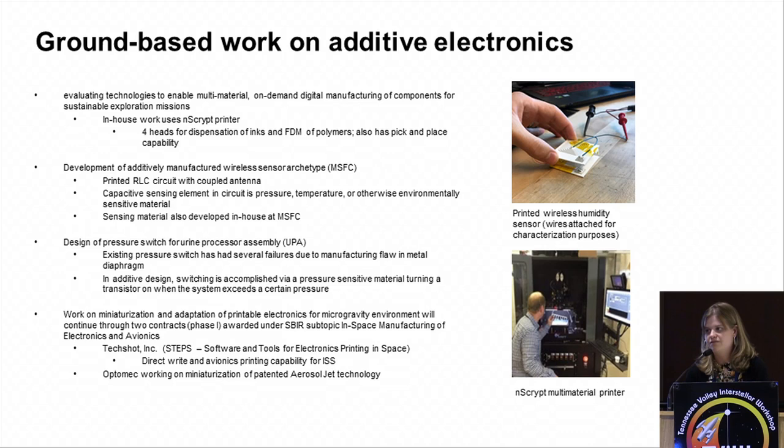The other area we've recently started working on in the past couple of years is electronics. Looking across the history of Space Station operations, a lot of the failures have been electronic in nature. If you're going on a long-duration mission, you'd want some capability to repair or manufacture electronics. We have a machine at Marshall called the InScript — a multi-head device that can print a polymer substrate, lay down conductive traces, and pick and place electronics with fiducial alignment. We're working with small businesses to develop these technologies as payloads for testing on Space Station, and Marshall has also done work developing ink materials and printed sensors, including a printed wireless humidity sensor.